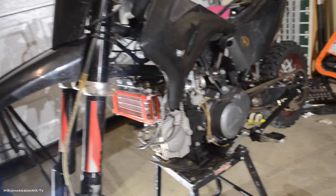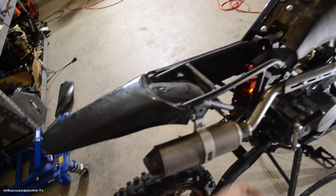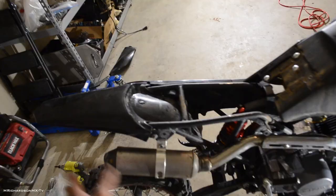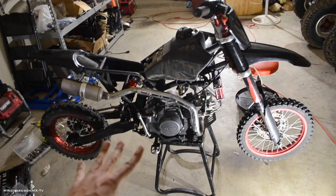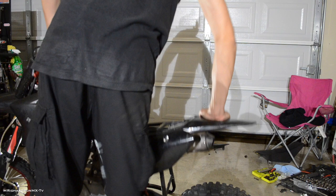Got the bars on, the bar pad on there, the kill switch set up, and the side number plate back on. I think I'm going to wait till tomorrow to finish this video so I can actually start the bike up. The exhaust - I've got to get a new silencer. Like I said, the FMF exhaust did not fit. Let's go ahead and take the bike off the stand and see what it looks like with the kickstand. This kickstand is pretty low - it definitely needs to be adjusted big time.